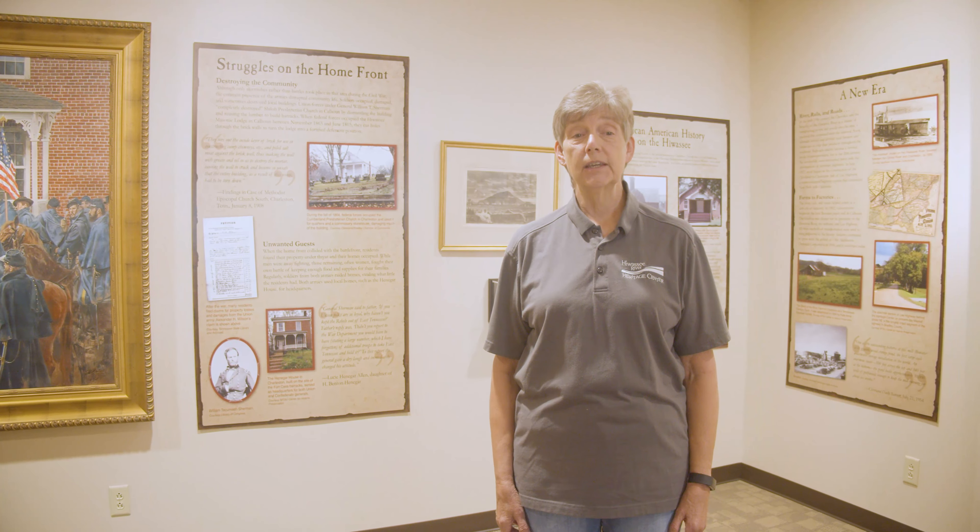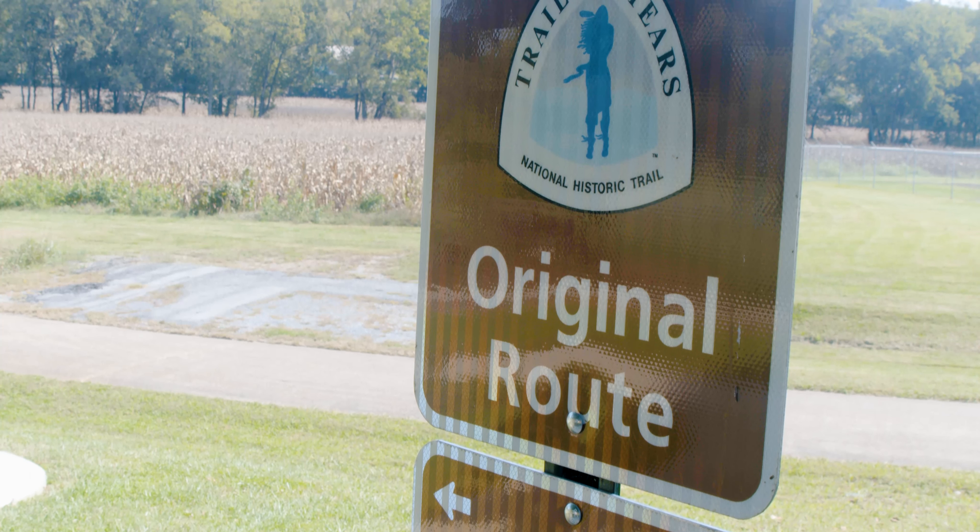We're standing here behind the Hawassie River Heritage Center at our interpretive trail. We worked with the federal government on an RTP grant — Recreation Trails Program grant — and we were able to get funding to do this awesome walking trail that puts you in the footsteps of the Cherokee, because all over this area was the Cherokee Nation and communities where the Cherokee lived.